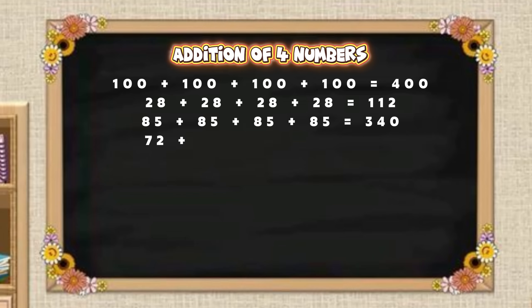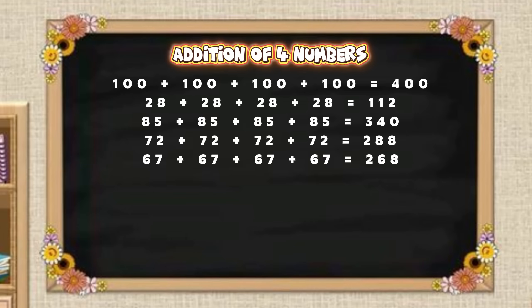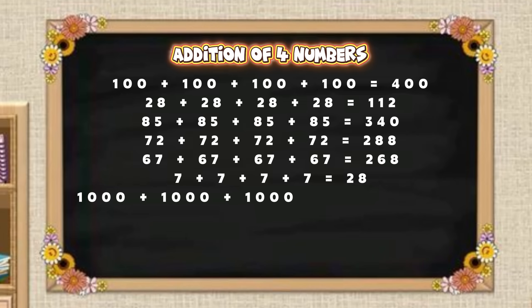Seventy-two plus seventy-two plus seventy-two plus seventy-two is equal to two hundred and eighty-eight. Sixty-seven plus sixty-seven plus sixty-seven plus sixty-seven is equal to two hundred and sixty-eight. Seven plus seven plus seven plus seven is equal to twenty-eight. One thousand plus one thousand plus one thousand plus one thousand is equal to four thousand.